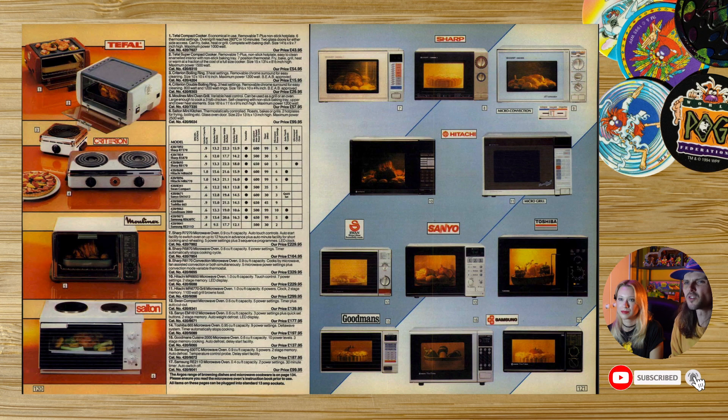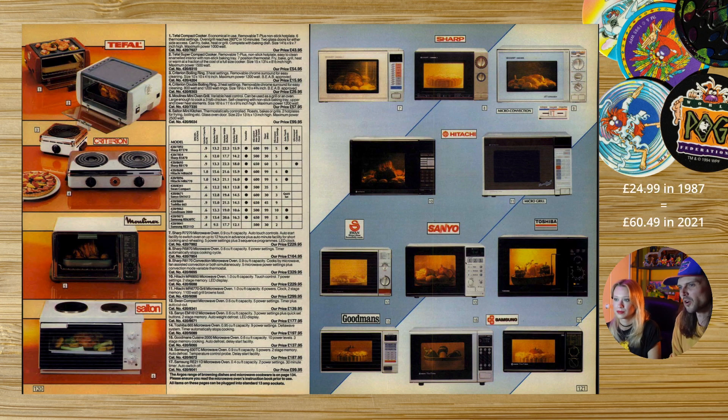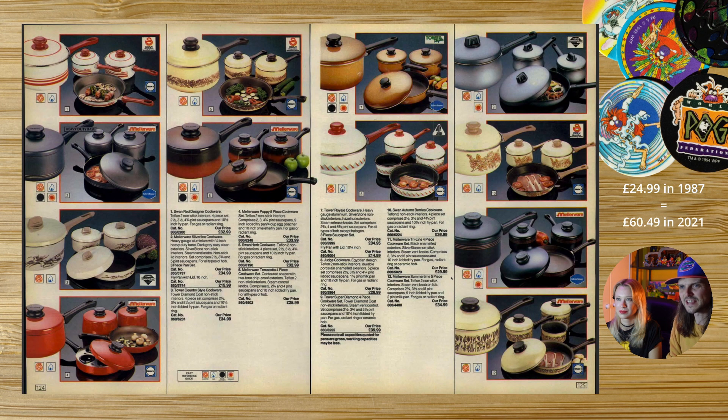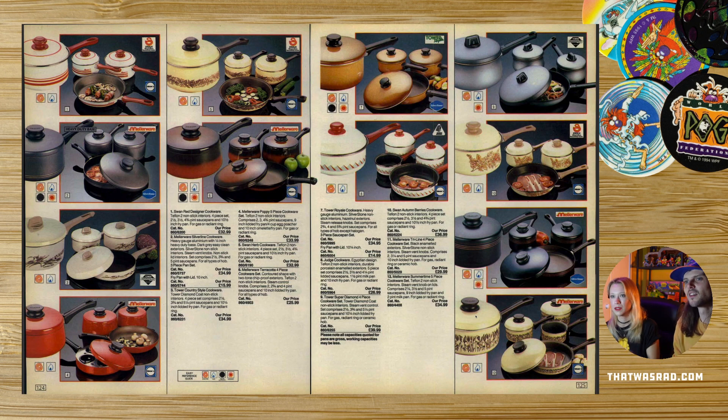Toaster ovens — not really a thing we have much anymore in this country, though they do in other countries. Microwaves were a lot more square back then. Pans, pressure cookers — they're the same, although these ones have lovely patterns on them just like the toasters. You could get a whole matching kitchen set back then, literally everything matching. You probably had tiles that matched as well. I remember beige wheat patterns being in a lot of people's kitchens. You could have a really lovely kitchen. Number seven has the brown tiles — that was a proper colour for those times.